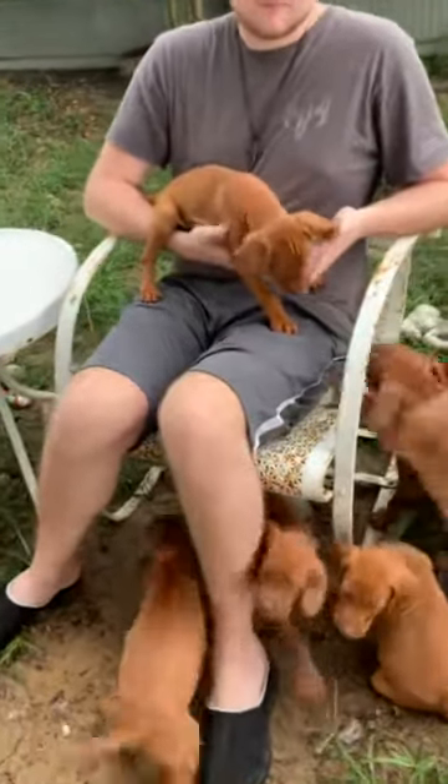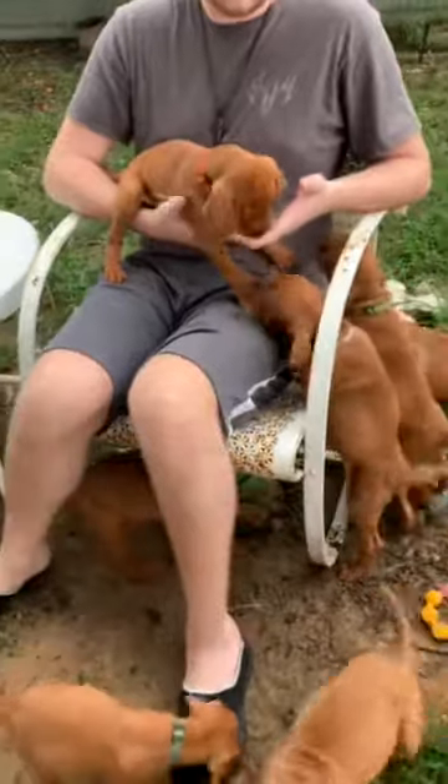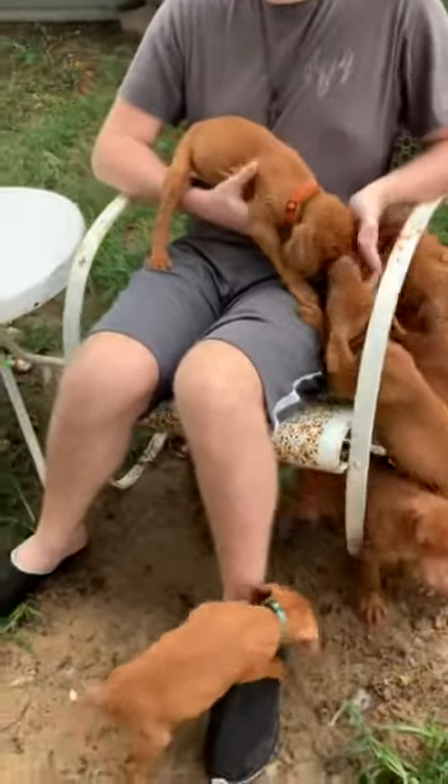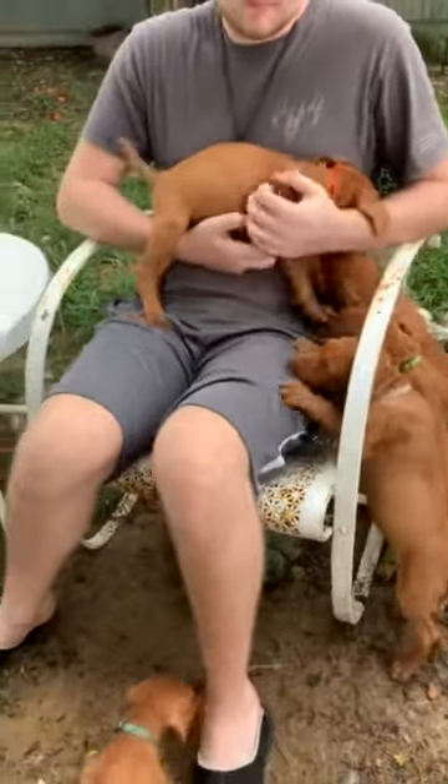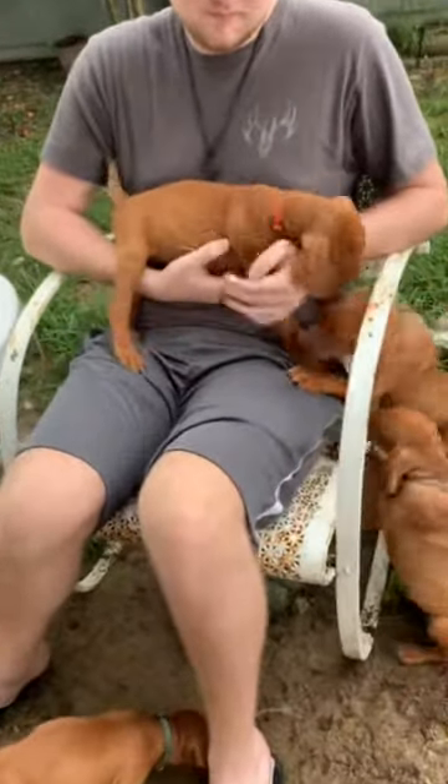Okay, here we go, we're going to try this again — this is our third attempt. We've been run inside by the rain twice already, so hopefully we'll get through this one without it raining. We wanted to do the individual puppies for y'all so you could see each one.